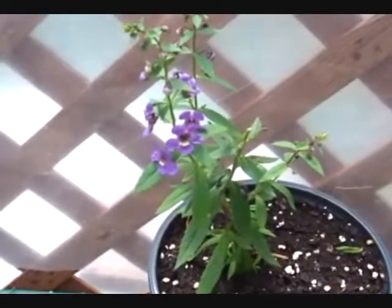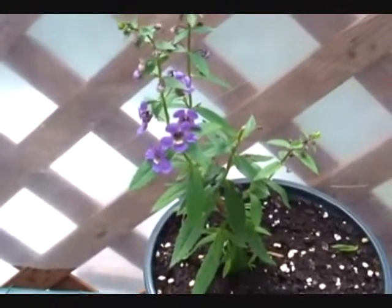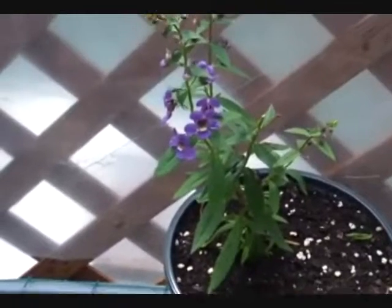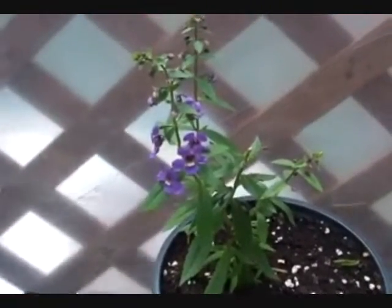This is one of the flowers I got from my neighbor. We went down to town the other day and were looking at some flowers. Don't ask me what it is — I don't remember. She just gave me one of hers.